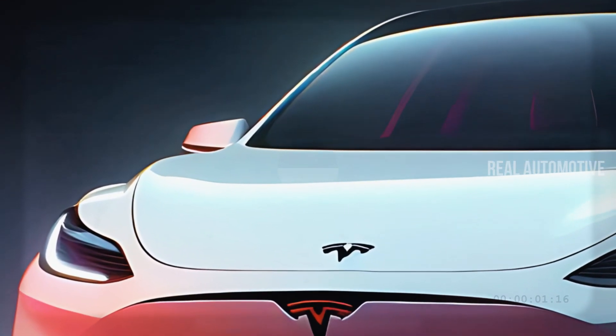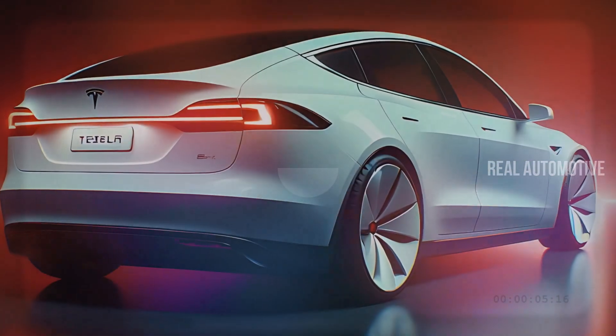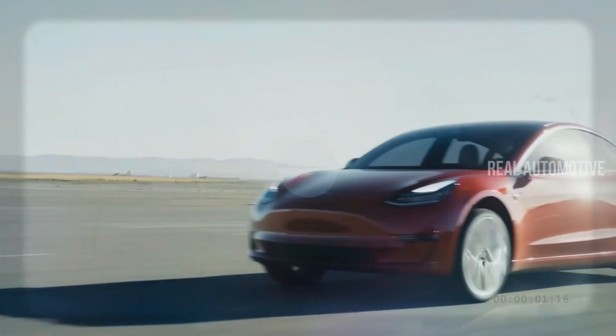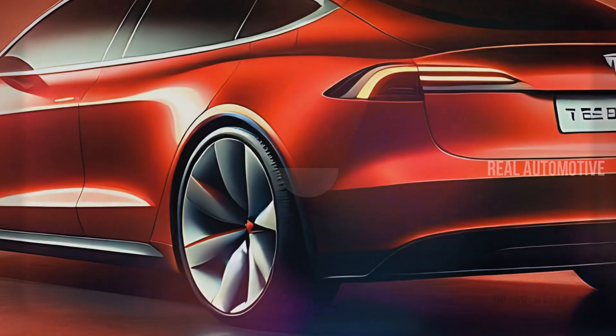That's a wrap on the 2025 Tesla Model 2, a vehicle that's sure to leave a mark on the electric car industry for years to come. If you're excited about the future of EVs, don't forget to subscribe, like, and share this video. Keep following us for more in-depth reviews of the latest automotive innovations. Thank you.